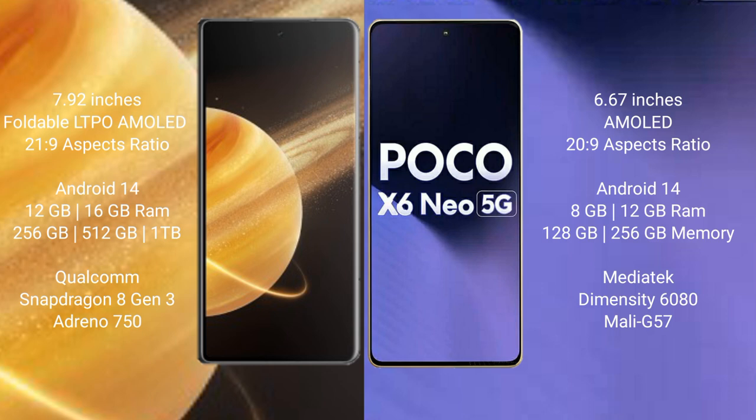Both devices run on the Android 14 operating system. The Honor Magic V3 comes with 8GB, 12GB, or 16GB RAM, with 256GB, 512GB, or 1TB internal storage, and is powered by the Qualcomm Snapdragon 8s Gen 2 processor with NGP AnTutu Score 50.